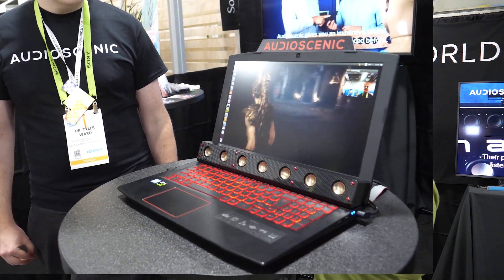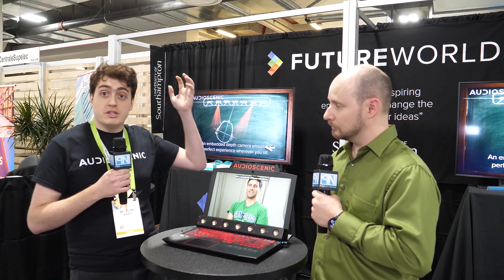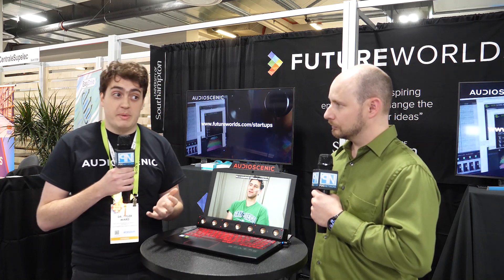It does this by beamforming independent audio signals direct to each ear, and that allows you to hear things behind you, above you, wherever we want the sounds to appear from.